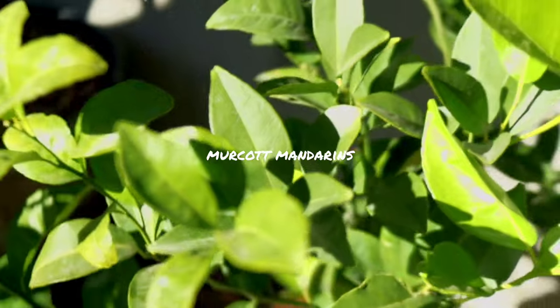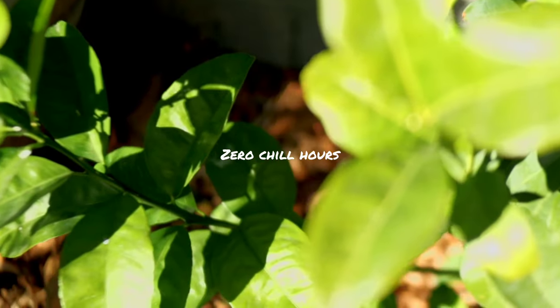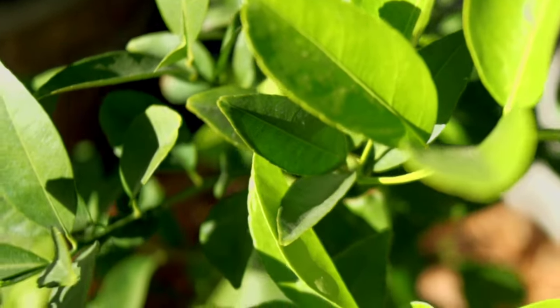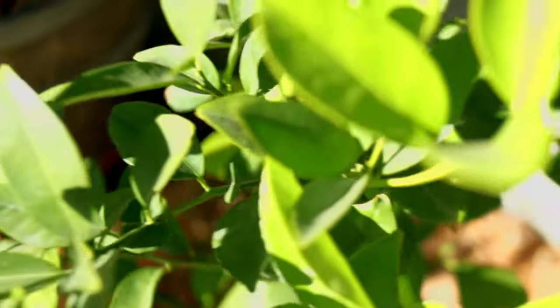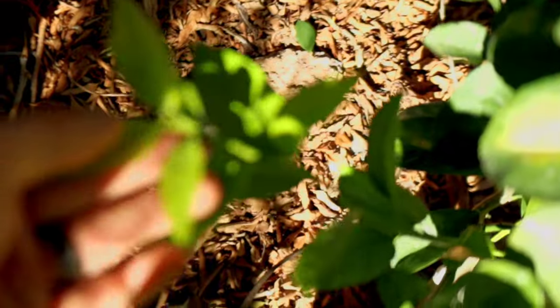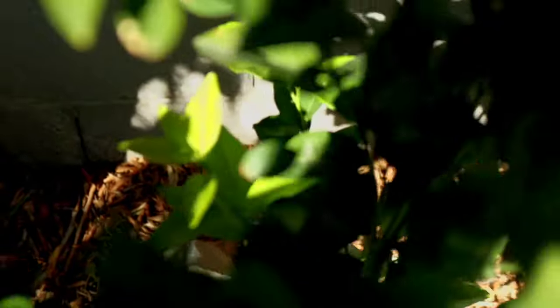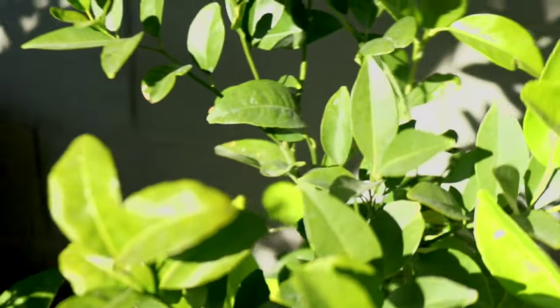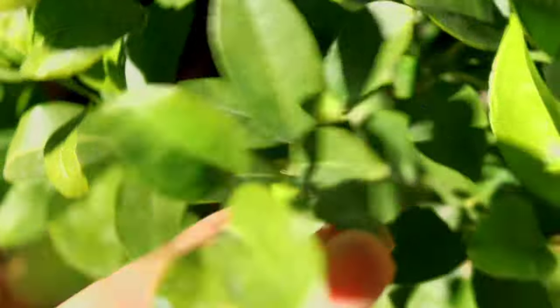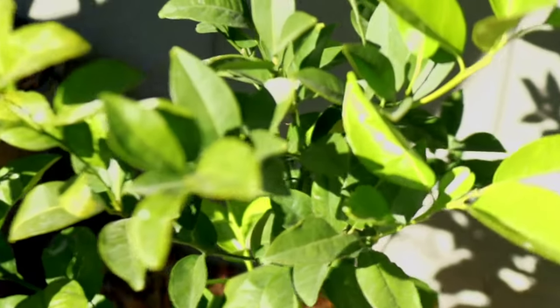Right next to it is our last mandarin variety — this is the Meerkat mandarin, first year in the ground. We planted this in February or March of this year, and it put on a ton of growth. It was just a tiny five-dollar twig when we bought it — just a graft — and now it's probably pushing three feet tall with all kinds of fresh fall-flush growth on it. I believe citrus flowers on last year's wood, so anything that grew this past summer should have some flowering wood on it. That's the Meerkat mandarin.